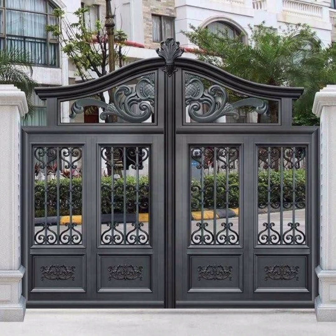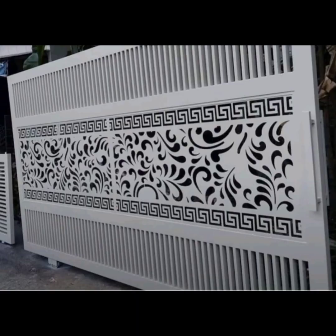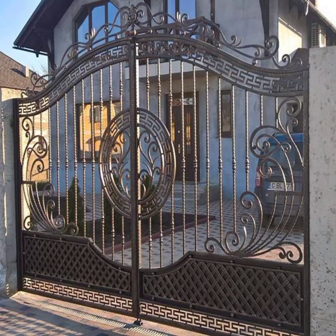For those looking to make a bold statement, grand imposing gates are the way to go. These gates are larger than life, often featuring imposing pillars, ornate designs, and dramatic lighting.